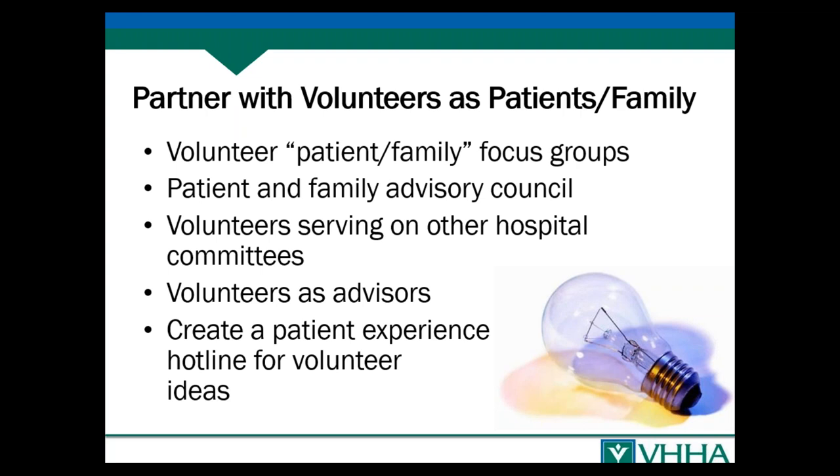Volunteers are also great for wayfinding. You may think your signage is good, but if you take volunteers and give them directions from the front lobby to particular destinations and have them note where they got lost or what was unclear, that's very helpful. Volunteers usually really like to do that because it's something where they feel they're making a difference. You can also create a hotline for volunteer ideas so they know you really want their feedback.